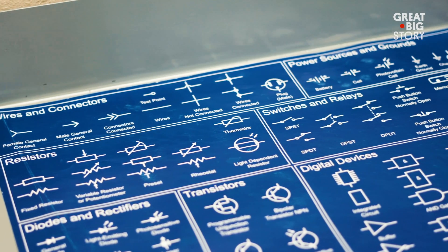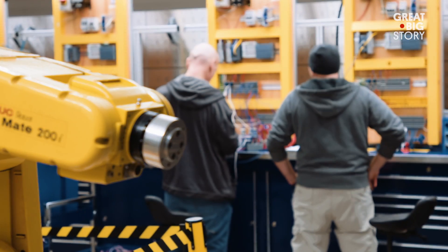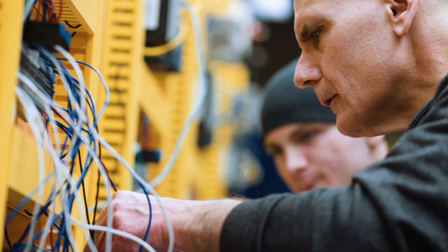A wind technician is somebody who would actually work on the wind turbine to make sure that it is being serviced properly, and if it breaks down, actually be able to repair it. You basically take variations of different electrical theory classes all the way up to advanced level stuff — actual wiring up circuits and advanced programming of computers.